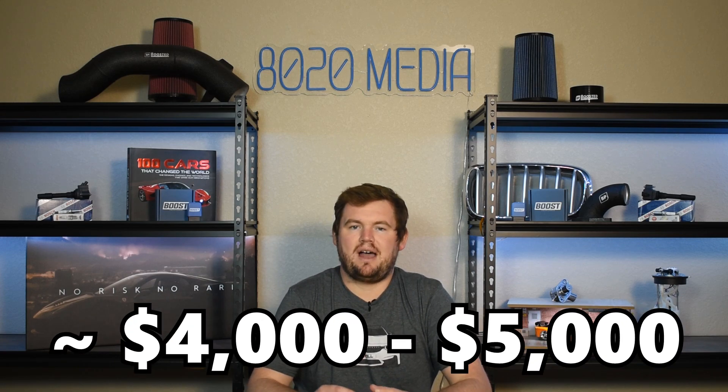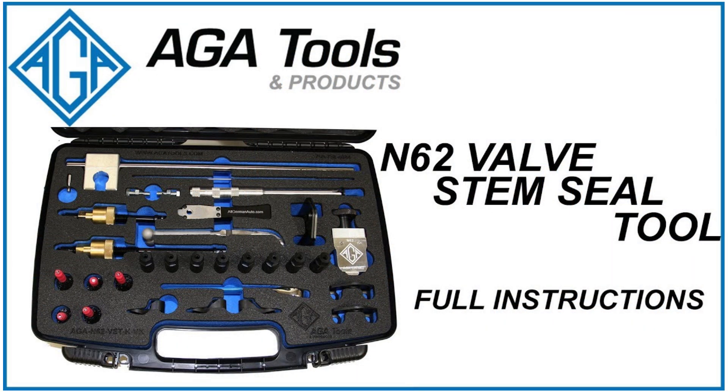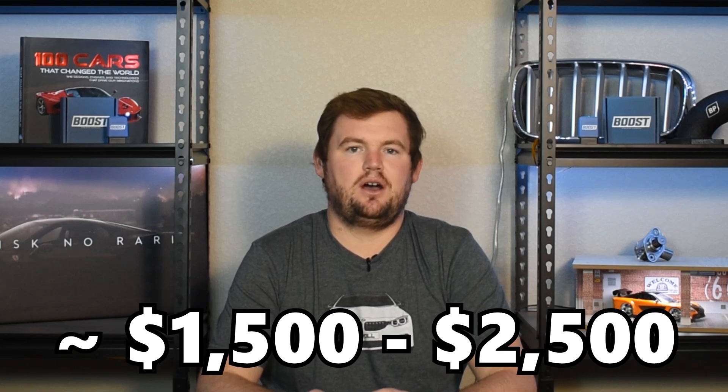Now, valve stem seals being internal to the engine are a complicated and expensive repair. In the early days of these failures on the N62, you could easily be shelling out four or five thousand plus dollars to repair the valve stem seals. However, a company AGA developed some tools specifically for this job since it was a common enough and expensive enough issue. Even with the AGA tools, replacing the valve stem seals on the N62 is still going to be a $1,500 to roughly $2,500 repair job. So thanks to those tools, it did cut the price in half, if not a bit more. Ultimately, valve stem seal failure is still something you really don't want to run into on the N62 and is an expensive issue to fix.